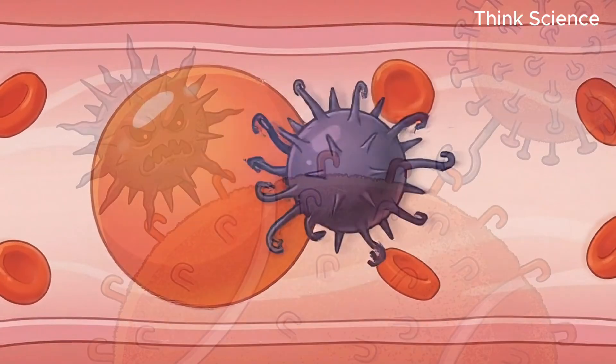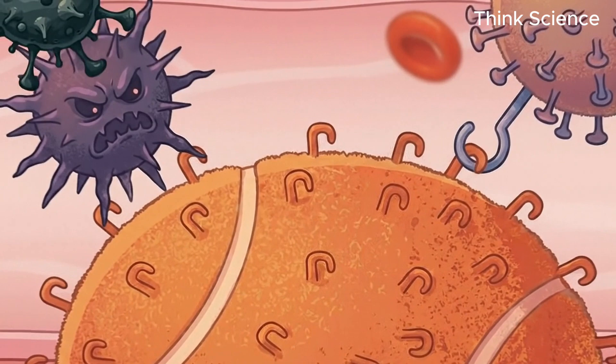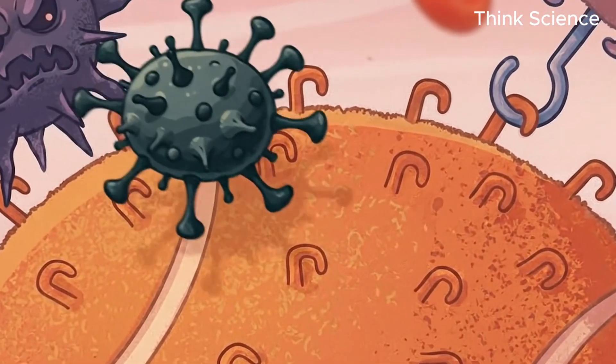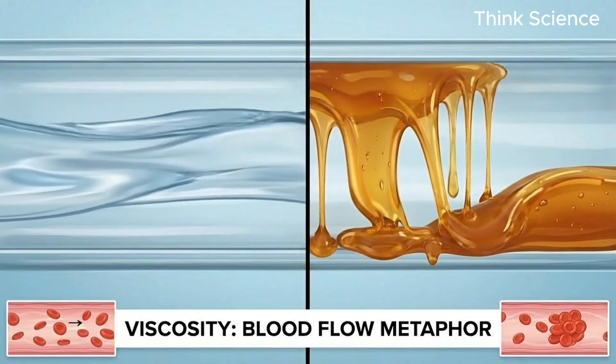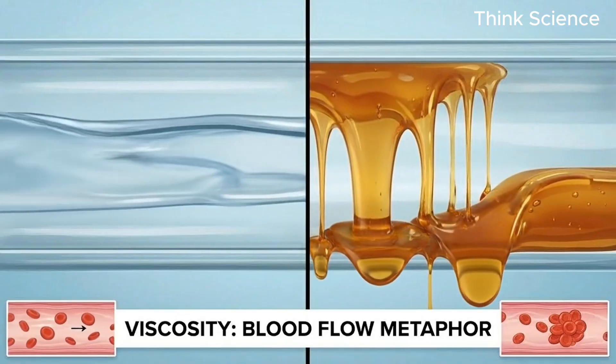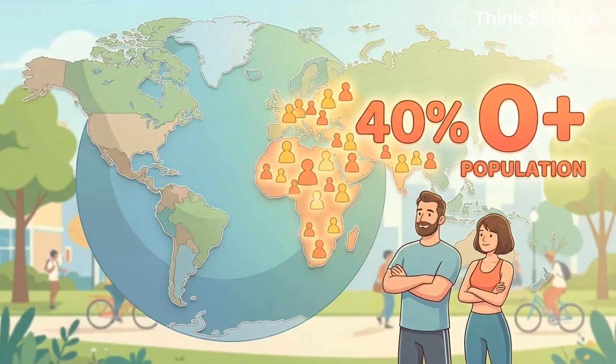Furthermore, this Velcro determines how thick or thin your blood is, essentially deciding if your veins are pumping water or maple syrup. Let's start with the most common blood type, type O positive, which nearly 40% of the world carries.